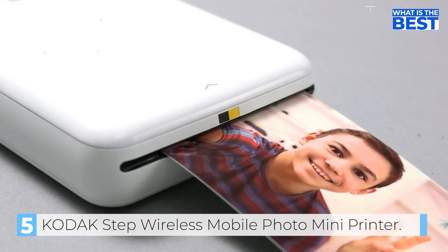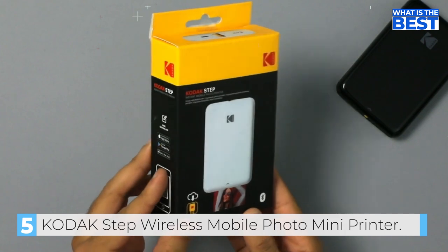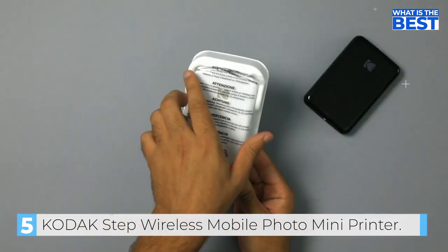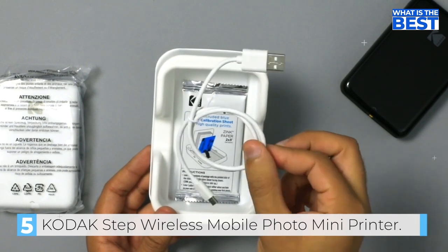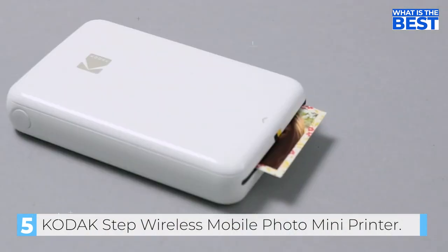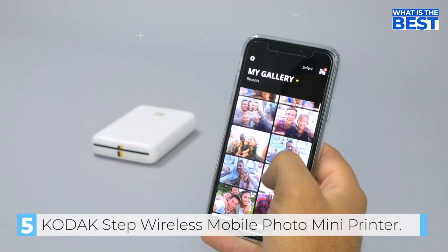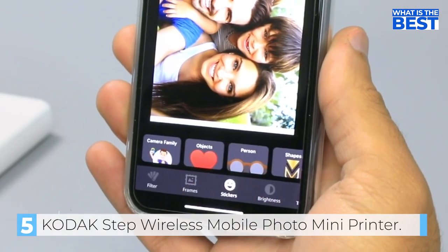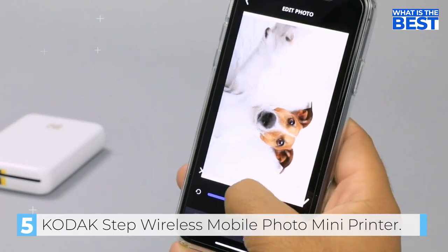The prints are affordable and beautifully detailed, and are resistant to moisture, rips, tears, and smudges. You can edit your photos with the free Kodak app and add stunning filters, interesting borders, cool stickers, funny text, and other personalized flair before printing them. The Kodak Step Printer is designed to be portable, lightweight, and easy to use. It weighs less than a pound and can print 25 photos on a full charge.